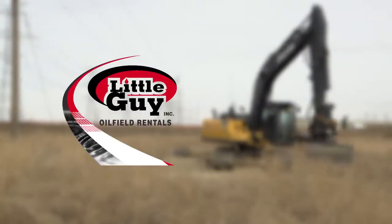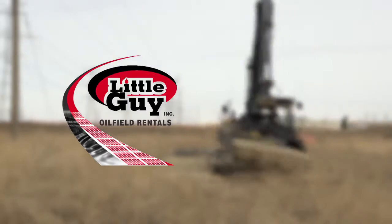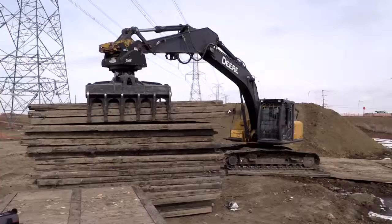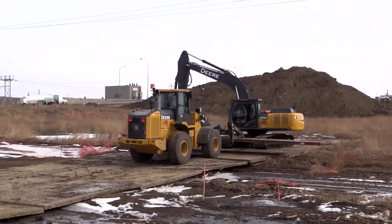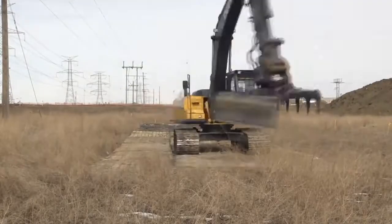At Little Guy, we can deliver the right temporary industrial roadway solution in a quick and efficient manner. Under a deadline, we can meet your requirements within a 24-hour time frame. Little Guy is one of Alberta's largest rig mat suppliers, and our team provides the utmost in service to ensure you receive a quality product on time and on budget.